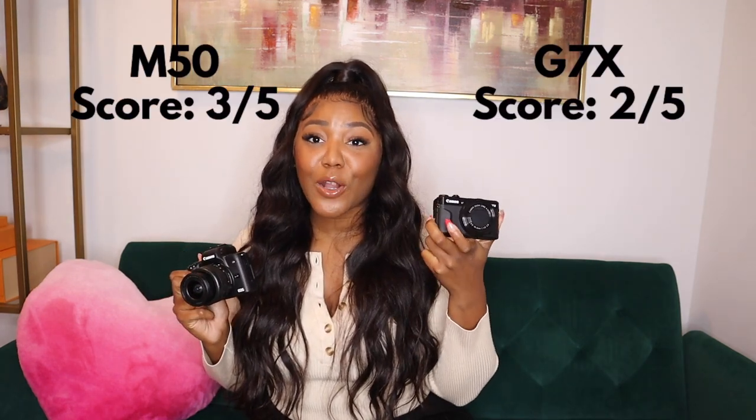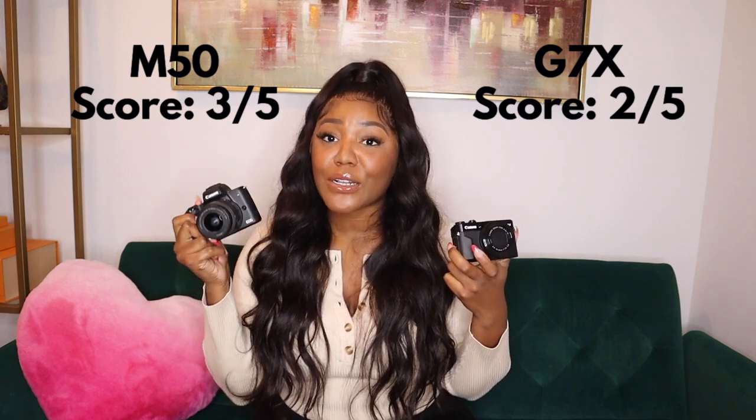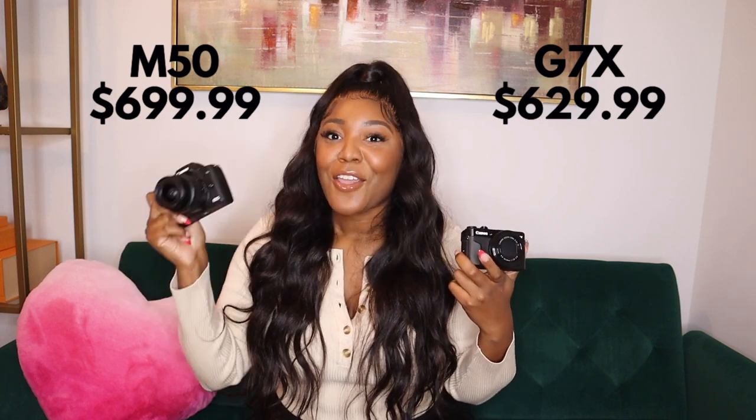That's the end of my comparison between the G7X Mark II and the Canon M50 Mark II — 'Mark' just means version, so these are the second versions of their lines. The G7X Mark II is priced at $629.99 and the M50 Mark II is $699.99. Both are amazing cameras whether you're starting a YouTube channel, vlogging, getting into photography, or making Instagram content.